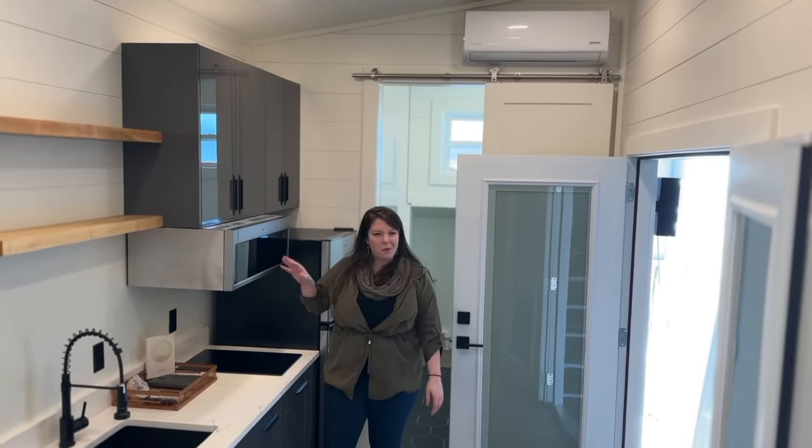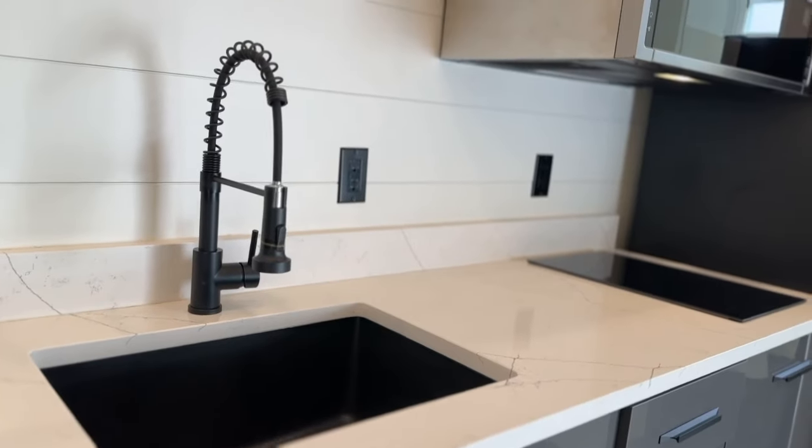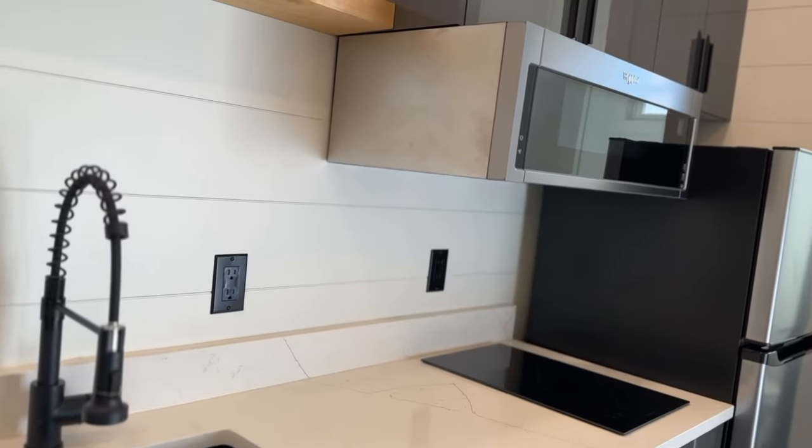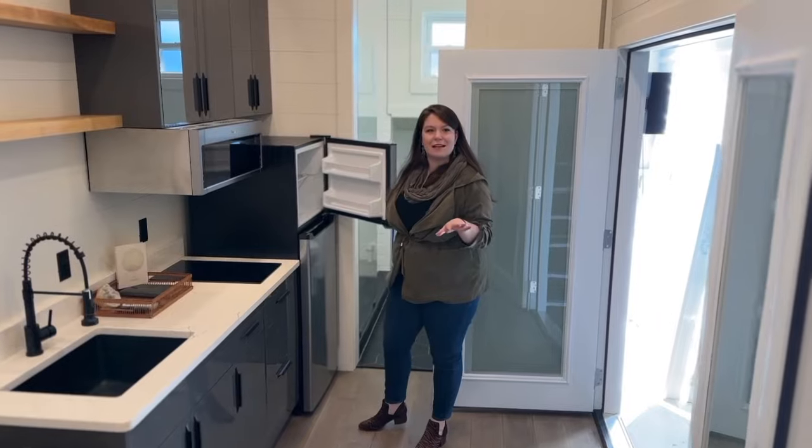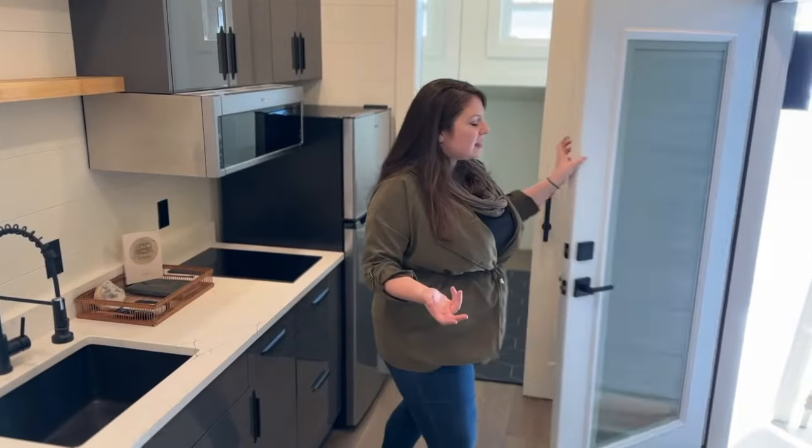You've got this really big, cool, wide microwave, your sink right here, and of course the full-size fridge and freezer which comes with it. Honestly, a big freezer always means a lot to me when I'm traveling. So we've got this double door entry.